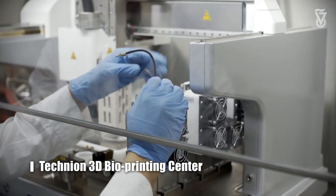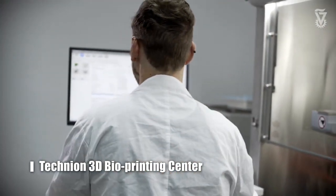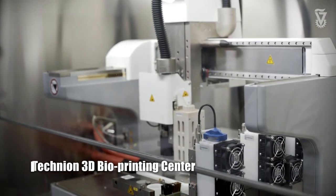Recently, we established a 3D bioprinting center at the biomedical engineering department. This is a Technion center, so everyone can come and use it to print scaffolds or to print cells to make a 3D tissue.